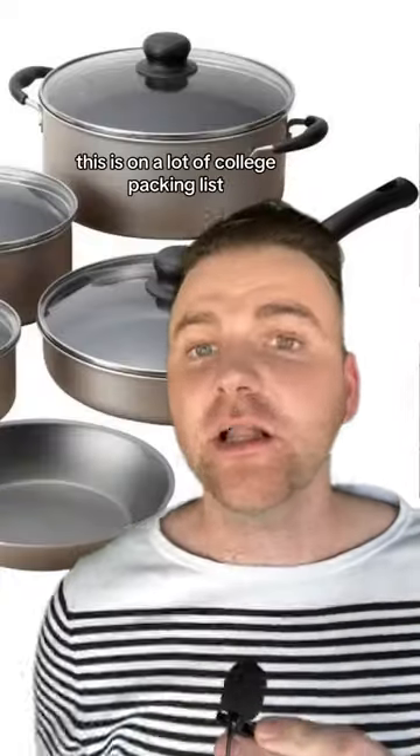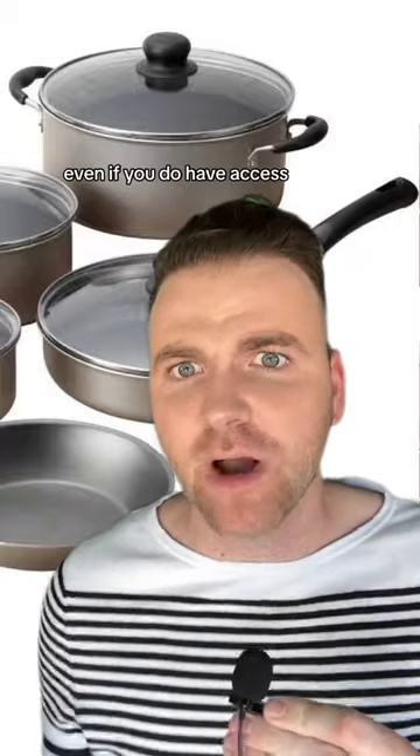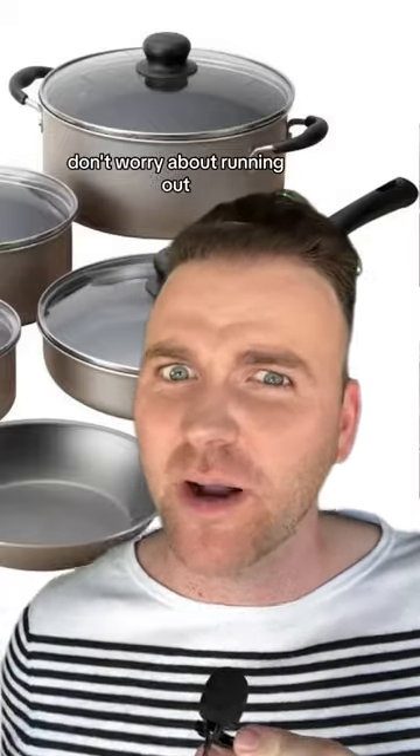Next up, we have pots and pans. This is on a lot of college packing lists, but the only chef special you're going to have time to make is Easy Mac. Even if you do have access to a community kitchen in your dorm, you shouldn't need all these — and they always force you to buy way more meal swipes than you'll ever need for the dining hall, so don't worry about running out.